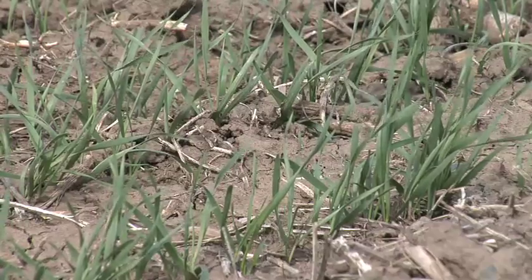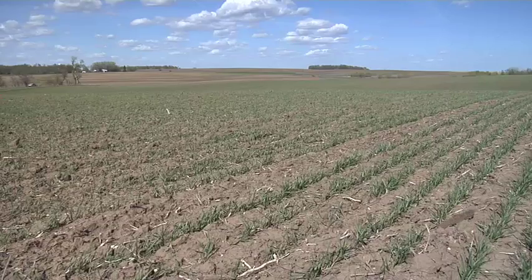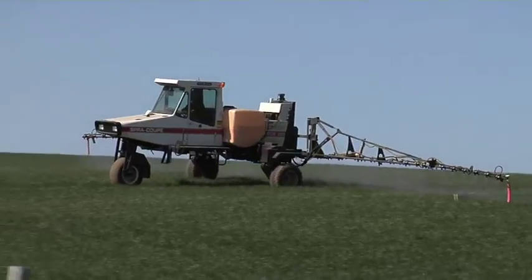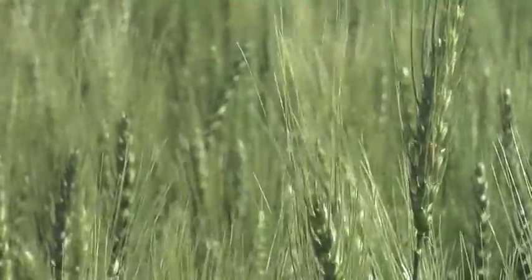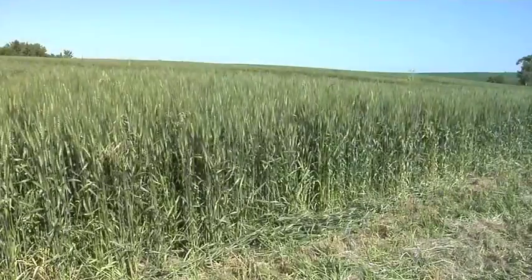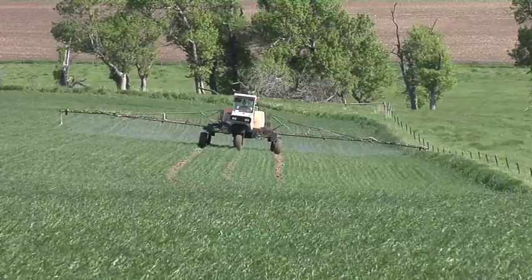We used that very low rate of Everest to make sure we didn't damage the wheat — that's why the rate was so low. But it gave us some degree of grass and broadleaf control early on. Then we made a separate application of Puma a little later to control grass and wild oats. I can't find any foxtails, I can't find any wild oats in this field — and that is so important if you want top yields. Overall we did an excellent job on grass control.